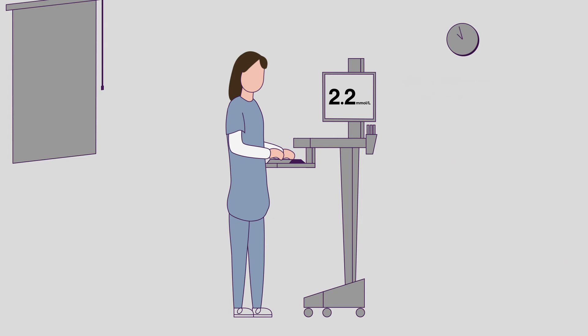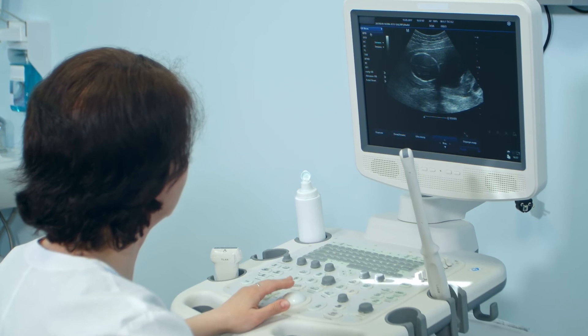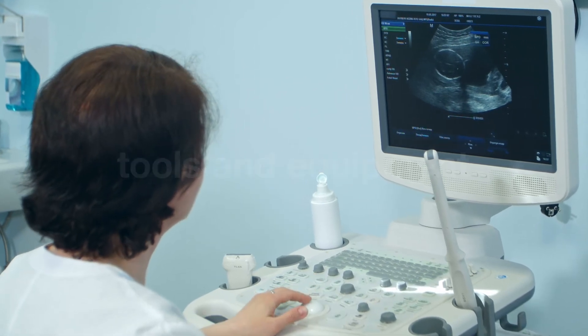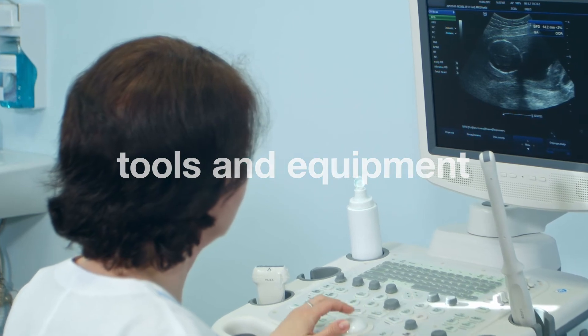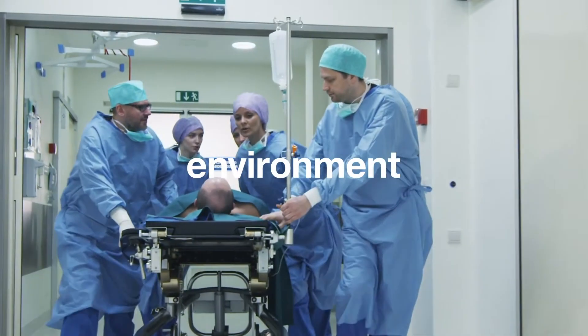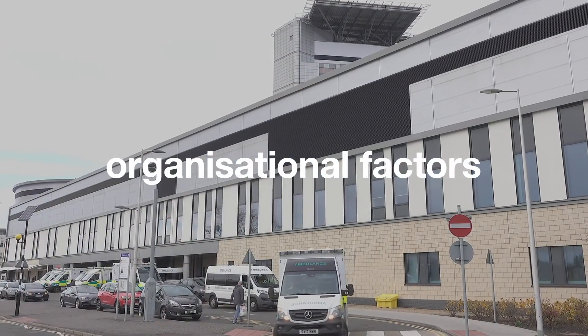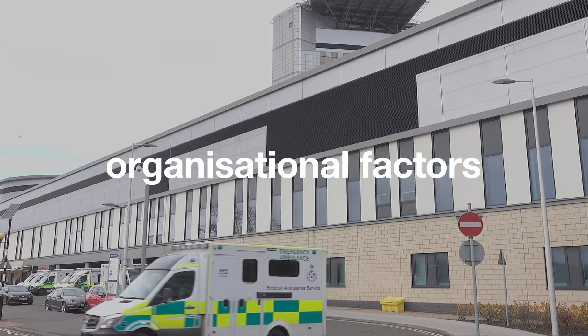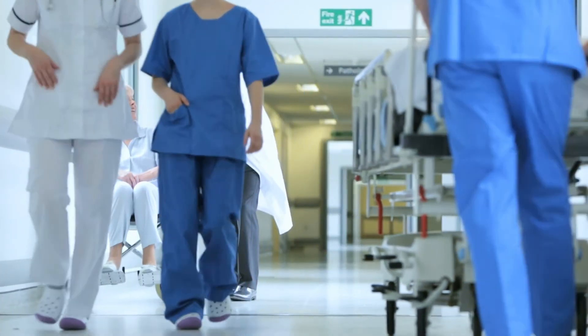By understanding people's physical and cognitive capabilities and limitations, we can take a holistic or systems view that looks at the activities and tasks people carry out, the tools and equipment they use, the environment they're in and any organisational factors that affect it all. In this way, Human Factors enables us to design better products, tasks and workplaces.